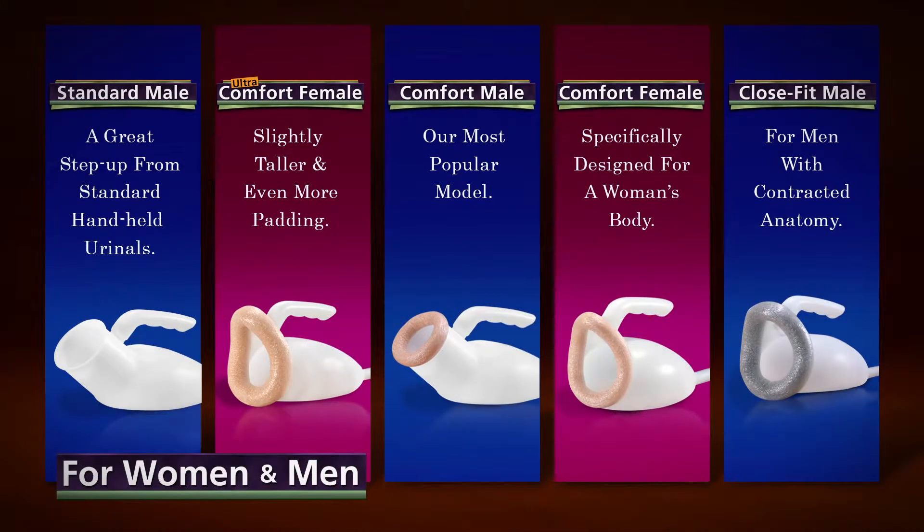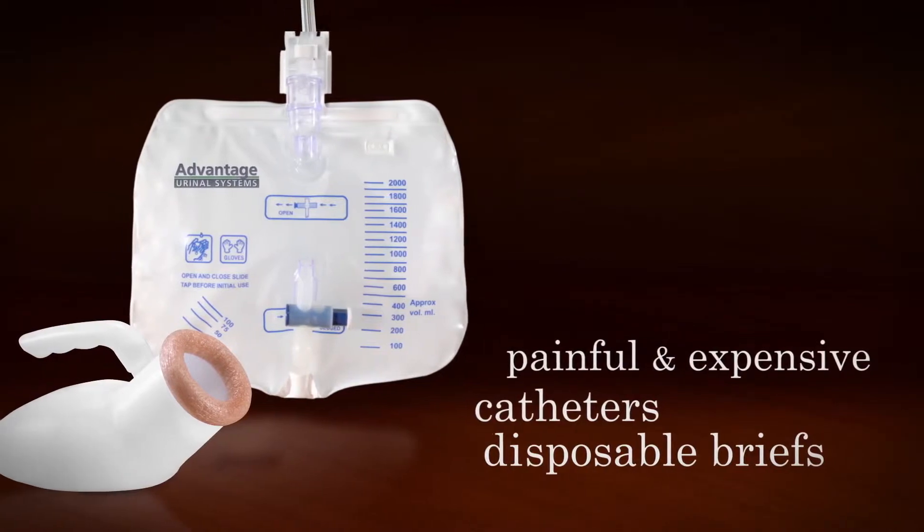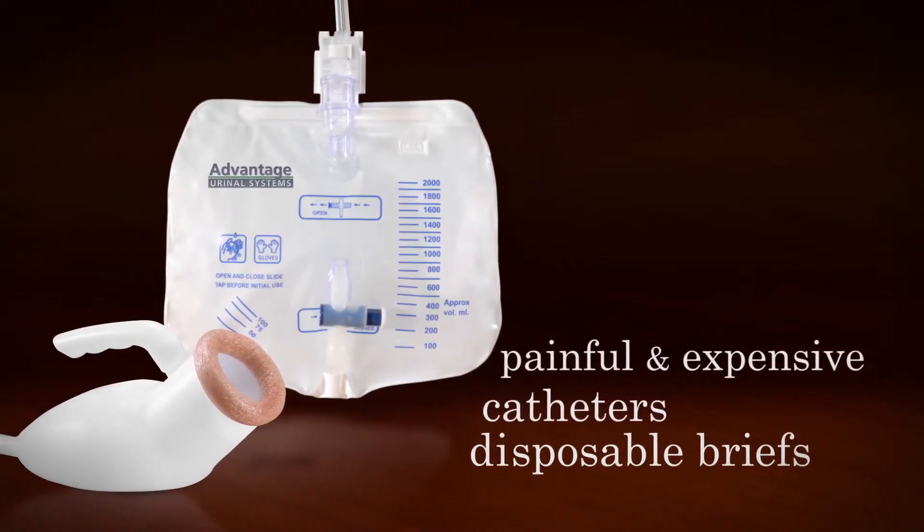The affordable, non-invasive, self-emptying Advantage system is a far preferable alternative to painful and expensive catheters, disposable briefs, or traditional hand-held urinals.